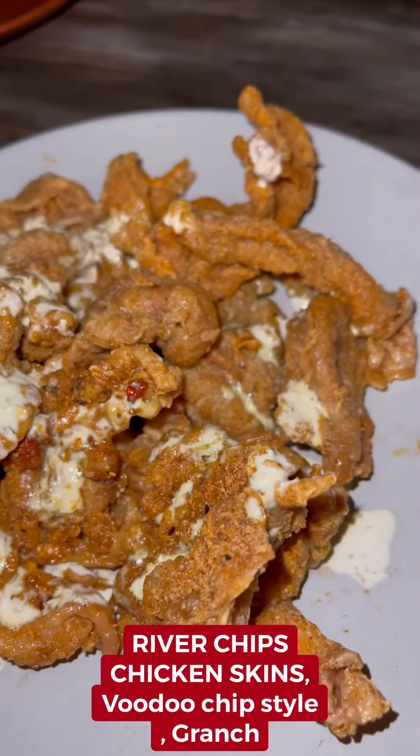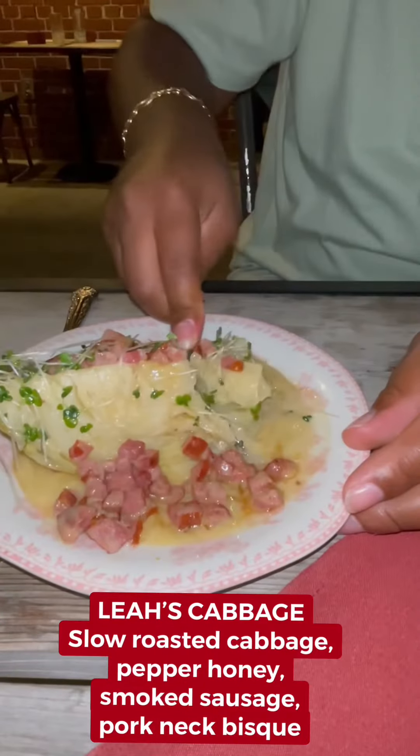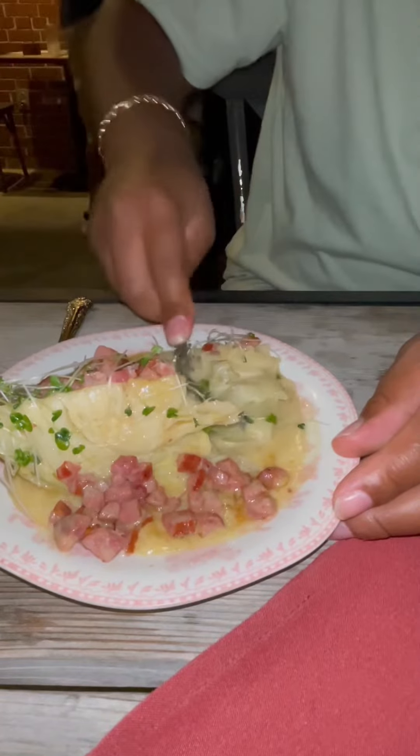We first started off with those river chips — that's right, chicken skins — the voodoo chip style with the grinch. I'm telling y'all, when I took a bite out of that, first time trying it, I absolutely loved it. I kept digging in because them chicken skins were good. But then there was Leah's cabbage — the slow roasted cabbage with the pepper honey smoked sausage.